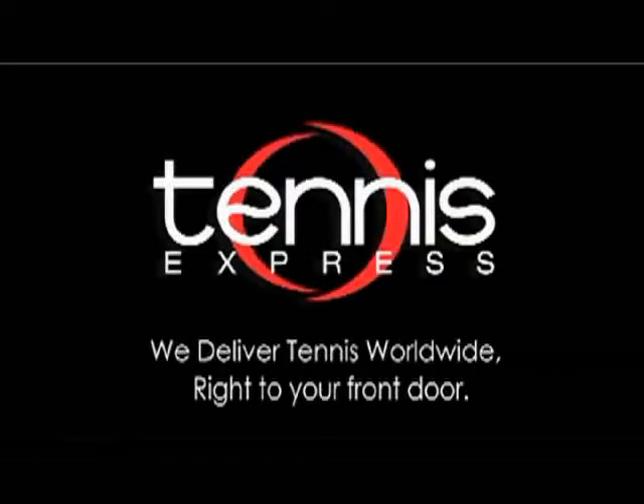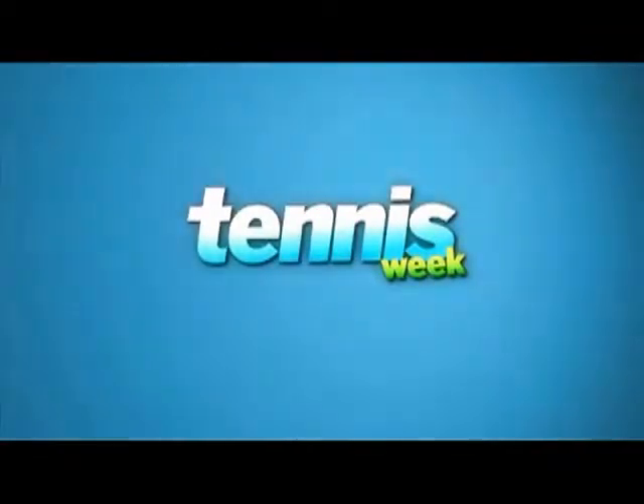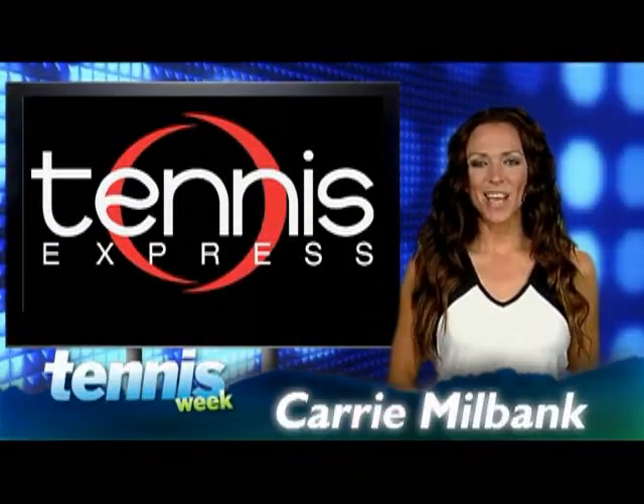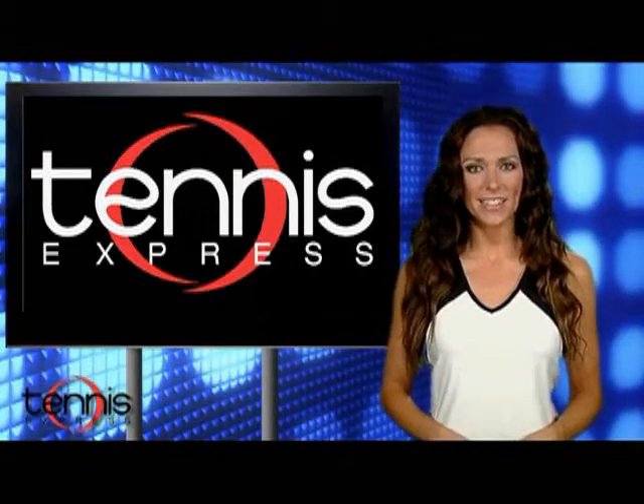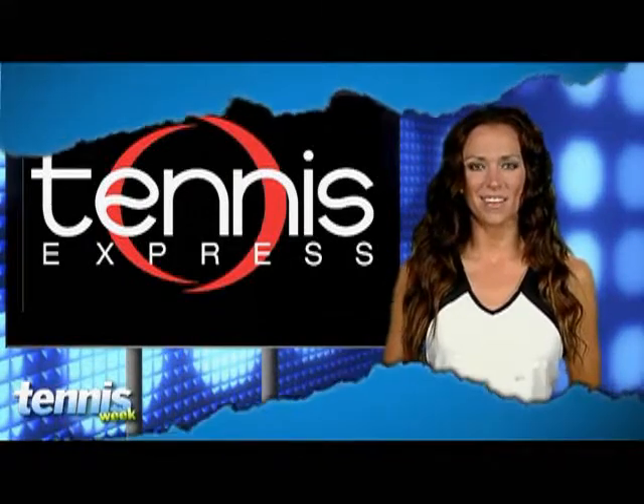TennisExpress.com, we deliver tennis worldwide, right to your front door. What's up tennis fans, I'm Carrie Milbank and this is Tennis Week, your source for everything in tennis gear, presented by TennisExpress.com.